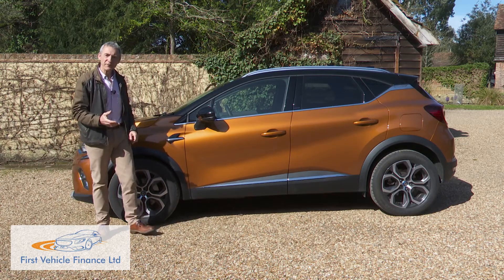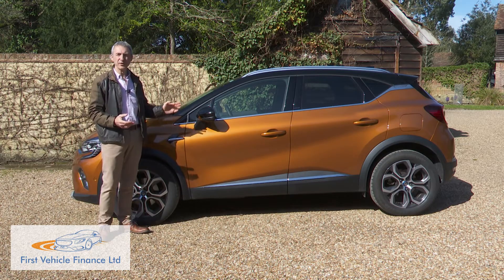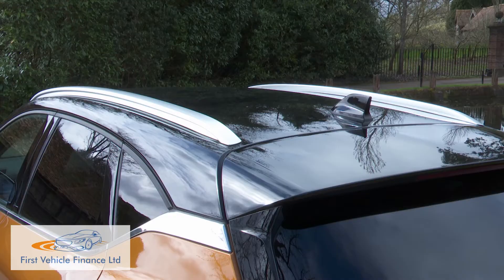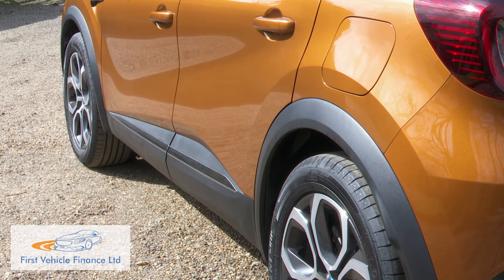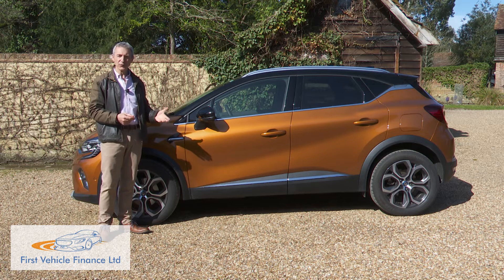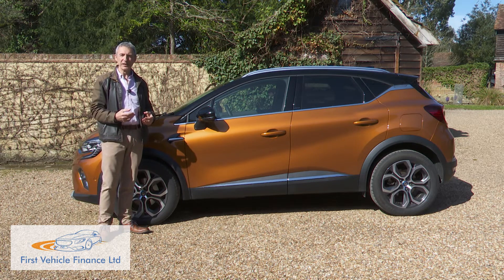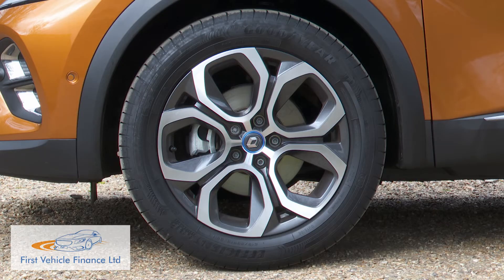In profile, you get a feeling for that. The roof, for example, can be specified in contrasting colours — grey, white, orange, or as in this case, diamond black. The side sills can be finished in orange or grey, and big wheels up to 18 inches can feature, although this typical S-edition variant settles for these 17-inch Bahamas diamond cut rims.